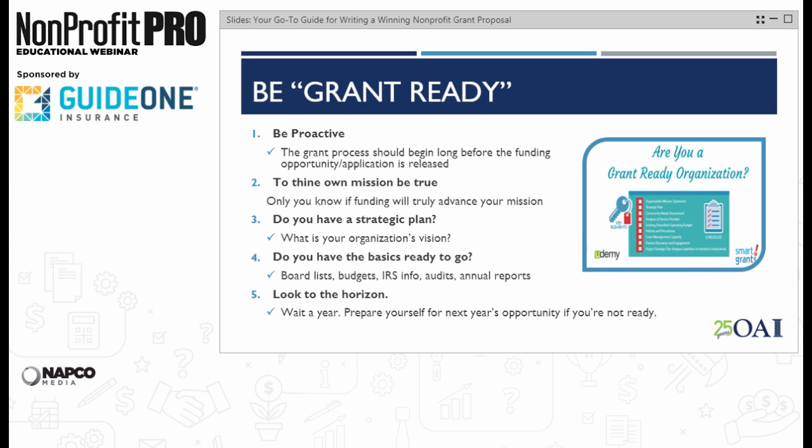First and foremost, the grant process should begin long before the funding opportunity or application is released. So you need to be grant ready. And I can't say this enough because I think just about everything else hinges on this: to thine own mission be true.